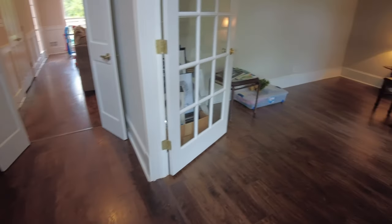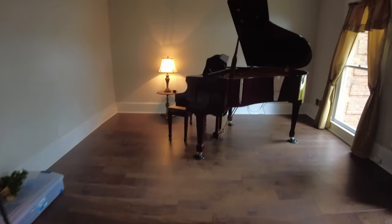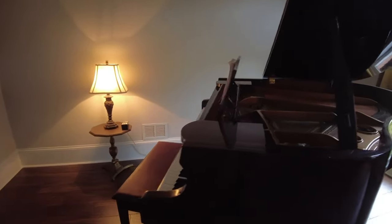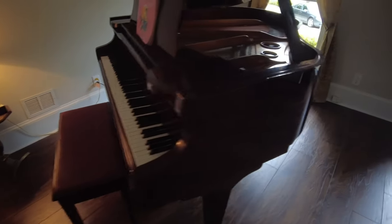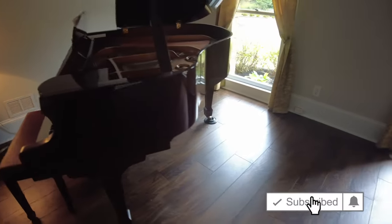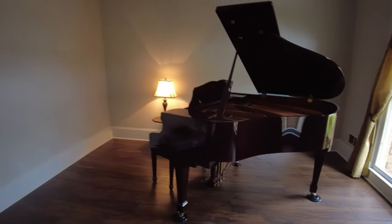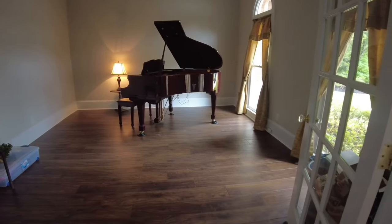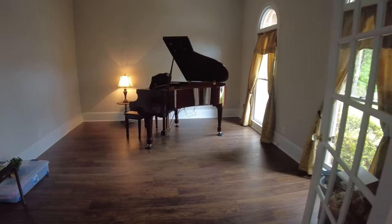This room on the right as you enter the house is our piano room. The cool thing about this piano — which is for sale, by the way, if you know someone in Atlanta looking for a piano — is that it has a player on it, so it will actually play itself. You can have it play popular music, classical, or whatever you like. It's connected to the internet and will play all the music for you. This room is probably 14 by 16 or 14 by 14.